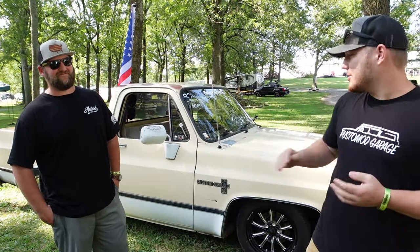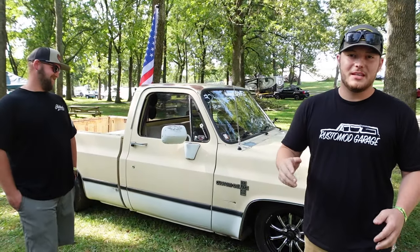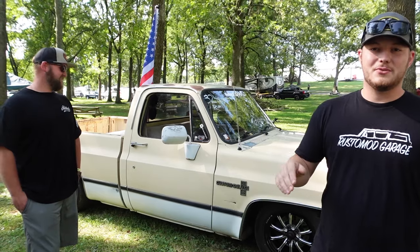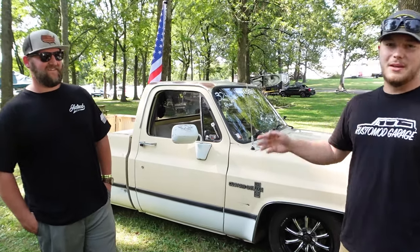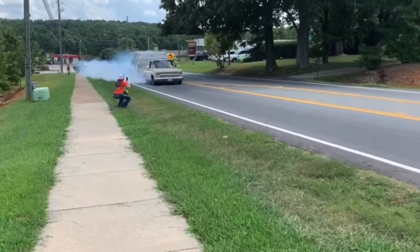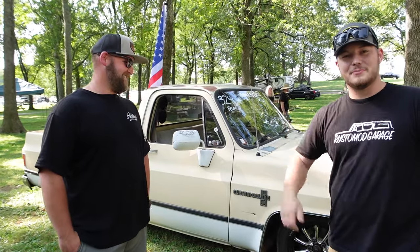Welcome back to another episode of Rust Mod. We're with a special C10 truck today, and this year I wanted to show a bunch of really cool C10 trucks at LSS 2023. We're with our friend Trevor and he's going to give us a tour of his awesome C10. You might have seen him do some sick burnouts with trailers and other really cool stuff.